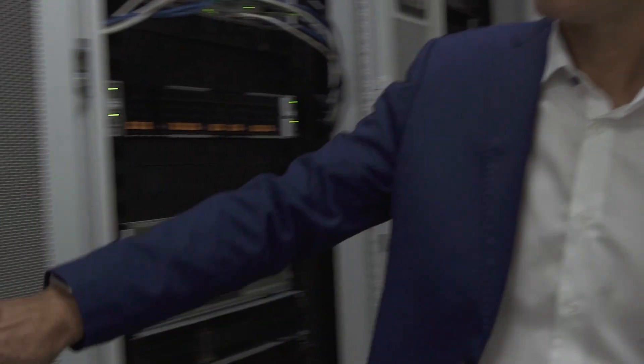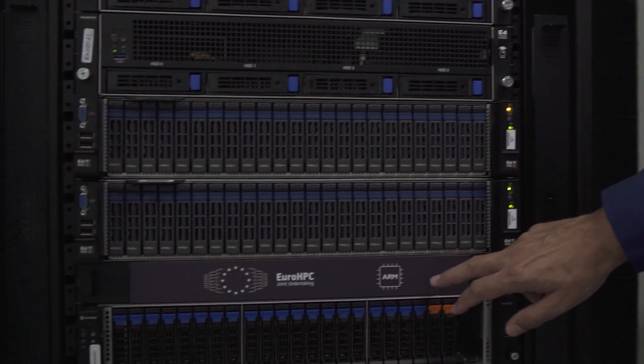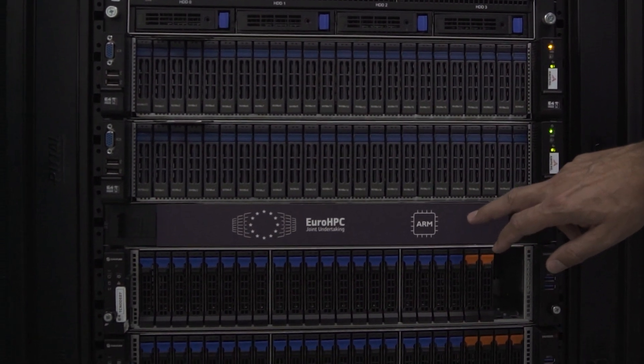The NVIDIA Grace Hopper Superchip is a breakthrough accelerated CPU designed from the ground up for giant-scale AI and high-performance computing applications. This new technology will lead to quantum leaps in several areas of research and will have a transformative impact on our lives. We are proud to announce the joint laboratory for porting applications and workflows to the NVIDIA Grace Hopper Superchip — a pioneering laboratory aimed to support users, developers, and ISVs.